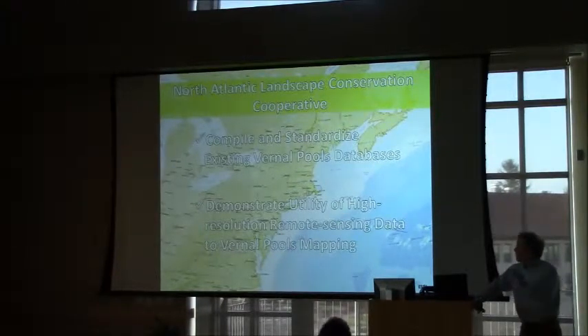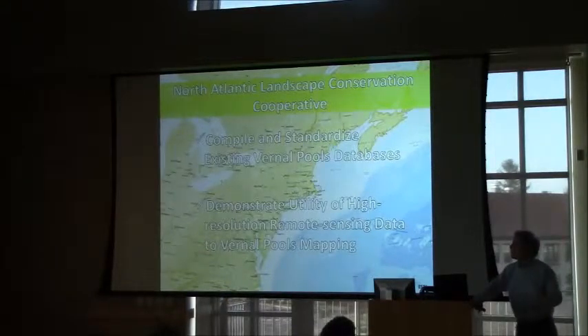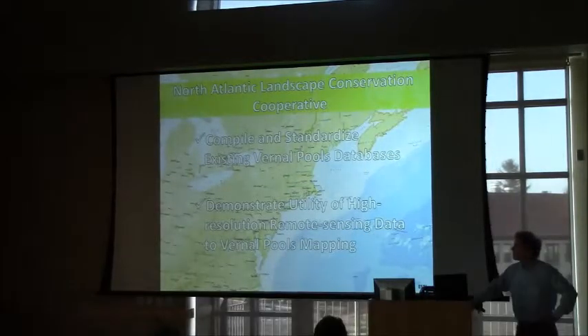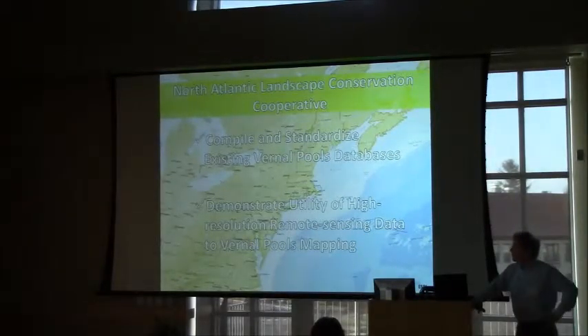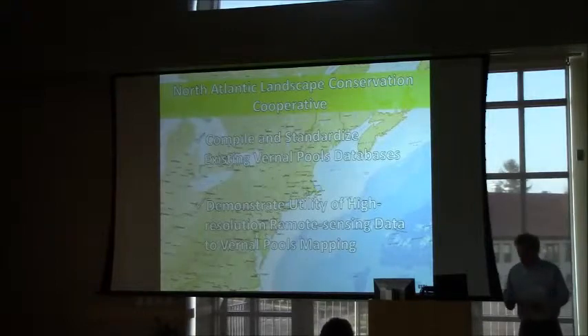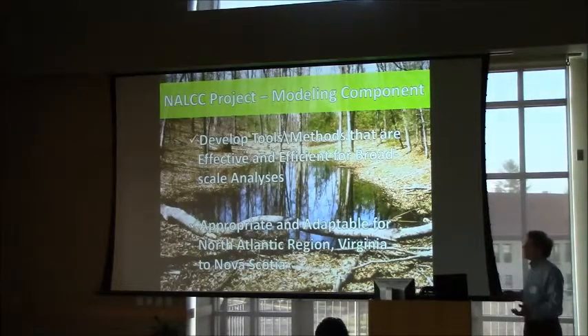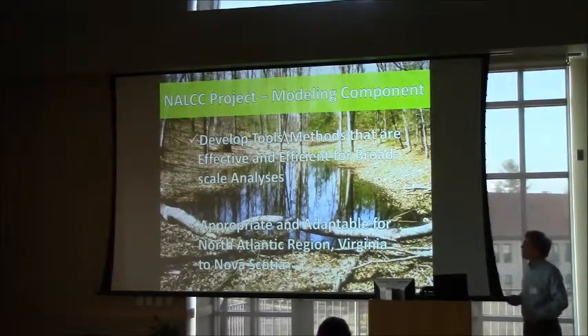For our project with vernal pools, the first part was to compile and standardize existing information databases on vernal pools across this region, which extends from Virginia to the Canadian Maritimes, and also to demonstrate the utility of some of the high-resolution mapping opportunities available today. In this presentation, I'll be describing the modeling part of it.